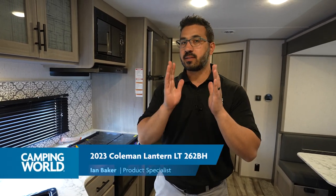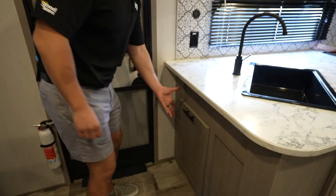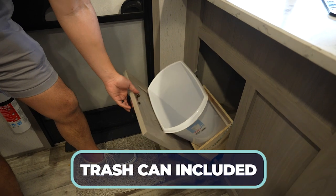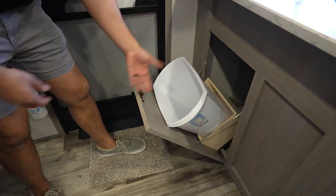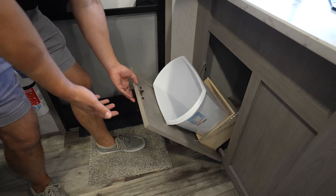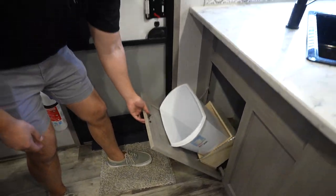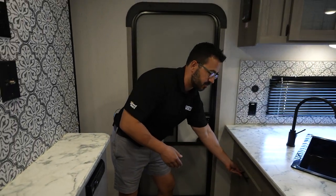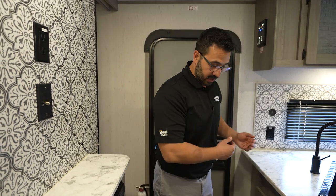A couple quick things about the 262BH. One of the things I really like — and Coleman does this in a lot of floor plans — is right up here. I personally would have liked a drawer, but look at that: you get a trash can. I love when manufacturers have a spot for a trash can. The tip-out isn't quite my favorite; I would have preferred a drawer so the trash can stays upright. But the fact that they have a special spot just for the trash can is a huge win. You walk in, you have that.